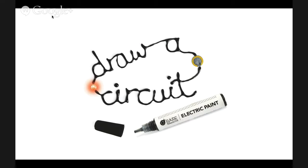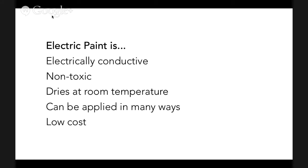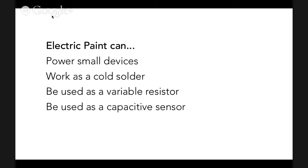There are other conductive paints and inks on the market, and ours has some unique properties. To be more specific: it's conductive, non-toxic, dries at room temperature, and can be applied in lots of ways - you can paint it, print it, spray it. It's low cost enough to play with, get messy with, and make mistakes. We can power small devices, solder stuff, use it as a variable resistor, and importantly, use it as a capacitive sensor.